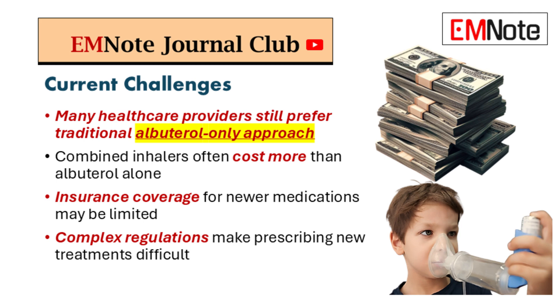It's not just clinician inertia — there are real-world barriers too. Cost is a big one: ICS-formoterol inhalers tend to be more expensive than plain albuterol, and insurance coverage can be a nightmare. That makes it harder for patients to access these newer treatments, especially those already struggling financially — creating a real disparity in care. Then there's the regulatory maze: prior authorization, step therapy protocols — a headache for clinicians.